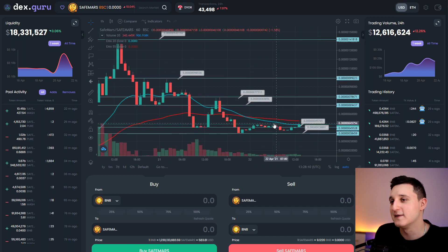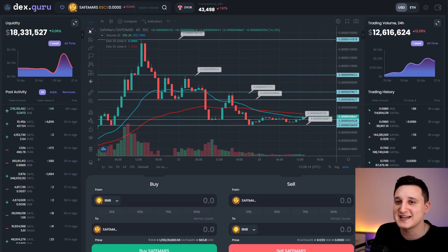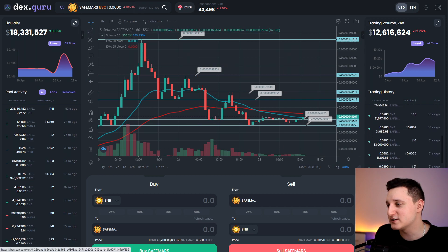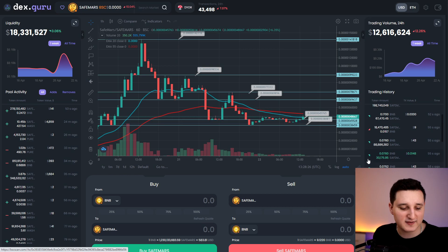Let's try to draw a triangle here. The biggest problem with these kinds of coins is that you can't really do too much analysis. People are still buying and still selling — not investing too much, but still investing, which is still pretty good for this coin.